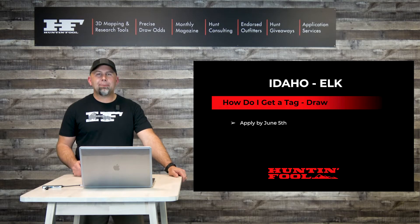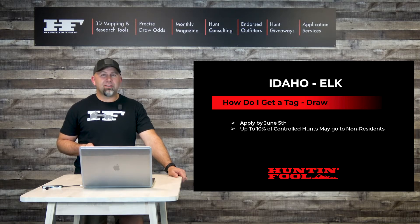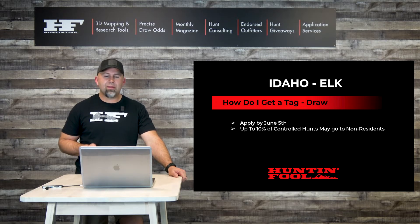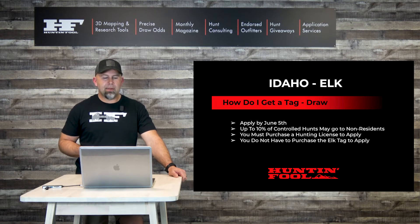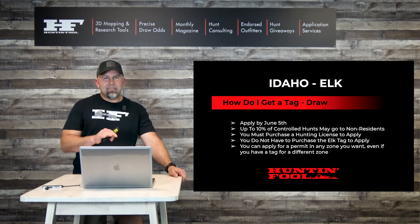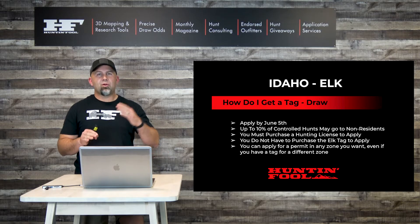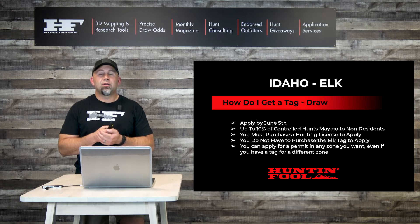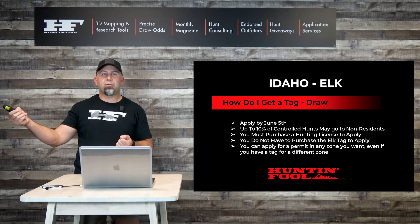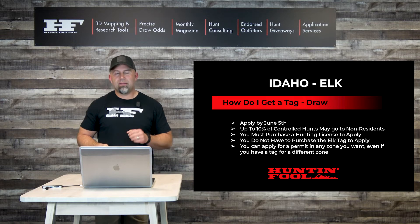Let's talk about the draw. All applications for elk controlled hunts need to be in by June 5th. Up to 10% of total controlled hunt elk tags can be issued to non-residents, no more. You do have to purchase a non-resident hunting license to apply, but you don't have to purchase an elk tag to apply. Importantly, you can apply for a permit in any zone you want, even if you already have a tag for a different zone.